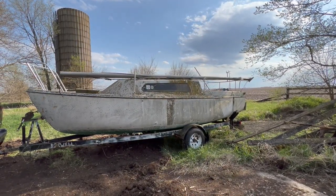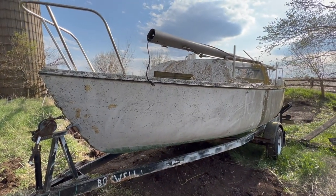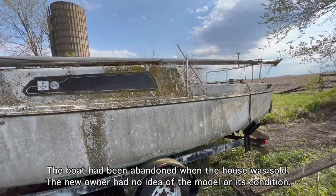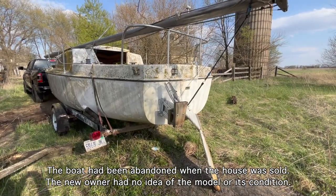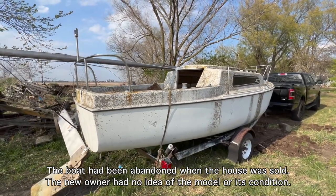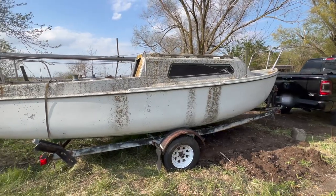So I was looking for a sailboat — not too big, to be towed easily with my truck — and with a swing keel to be able to sail in shallow waters. Not easy to find where I live. I also wanted a boat that could be a nice project, so here we go.